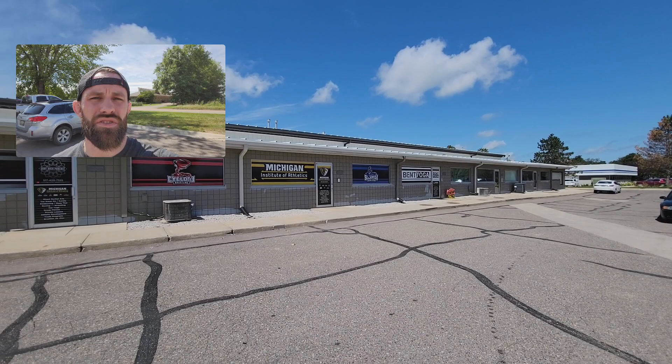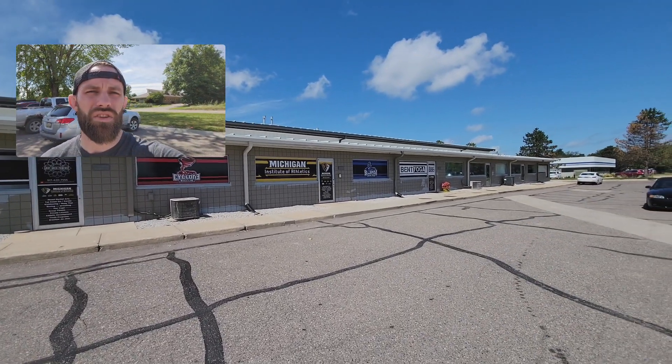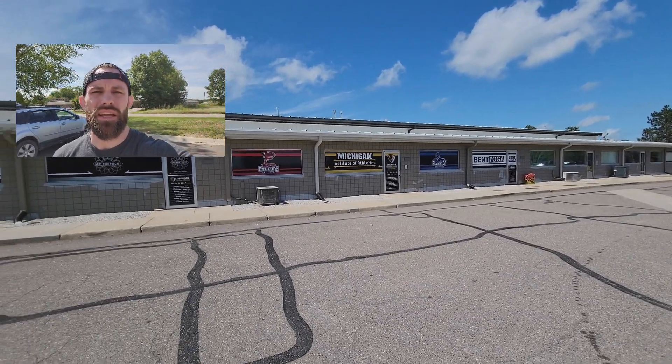When we initially moved in, we only had two units — right where you see the Michigan Institute of Athletics door and now the Gray Area podcast door. Then we slowly expanded. We brought in a yoga program, Bent Yoga, a phenomenal program for hot yoga. We expanded our mat space and got bigger and bigger. Then we added in another unit and built a Taekwondo area and a traditional martial arts studio run by Master Perez.